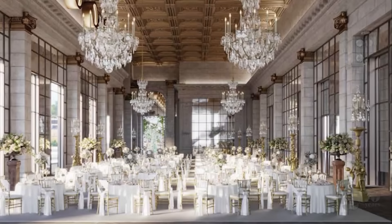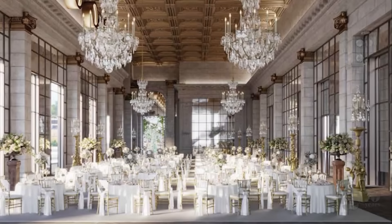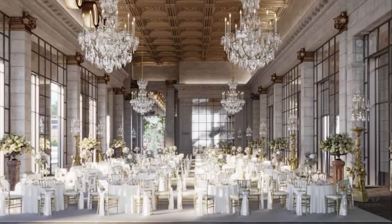For employment, there will be jobs during construction — many hundreds will be working on the project — and when the hotel opens, there will be about 900 staff working here.